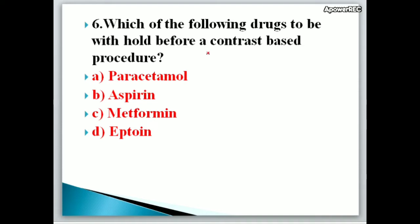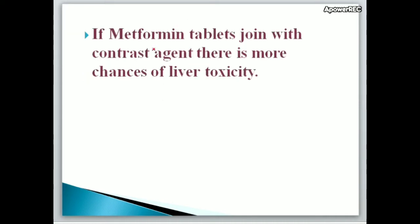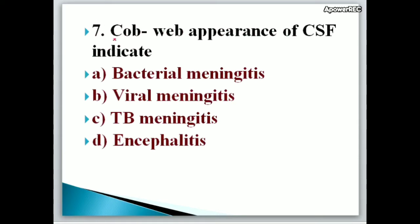Next question: Which of the following drugs should be withheld before a contrast-based procedure? A. Paracetamol, B. Aspirin, C. Metformin, D. Phenytoin. Correct answer is C, Metformin. Metformin is withheld because if metformin tablets combine with a contrast agent, there is a greater chance of liver toxicity.